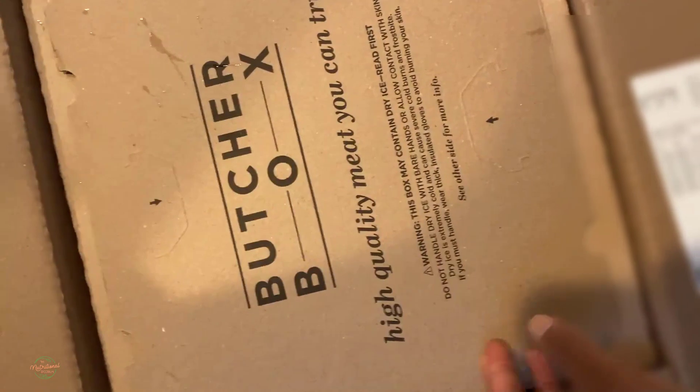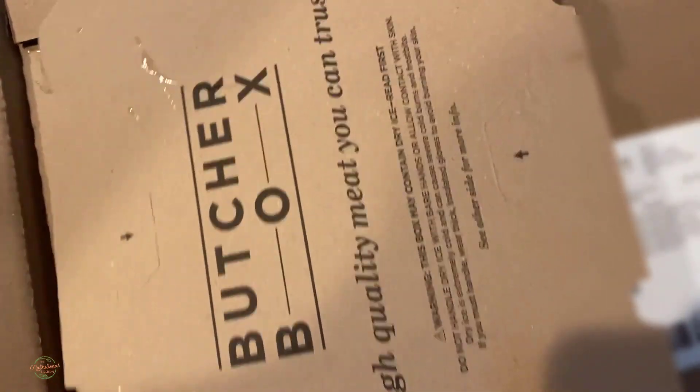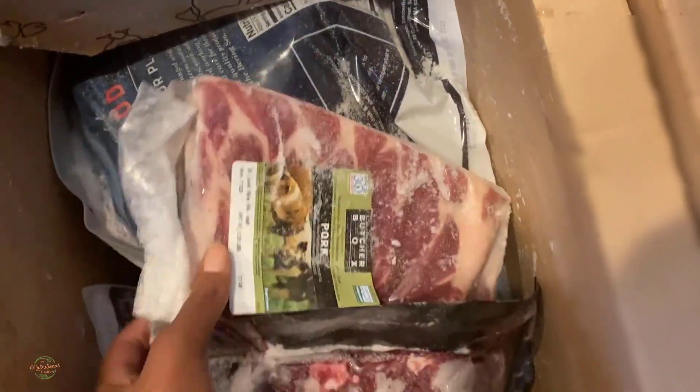Have I told you how I love Butcher Box? I'm just going to open up this box for you guys so you can see it — it just got here a few minutes ago. I'm going to get my meat out and get ready to put it in the freezer, but look at how hard this meat is already.